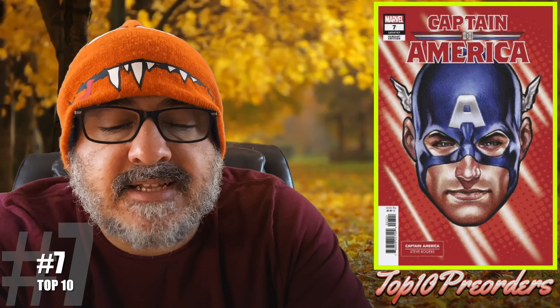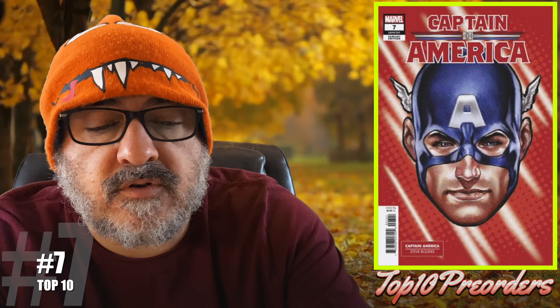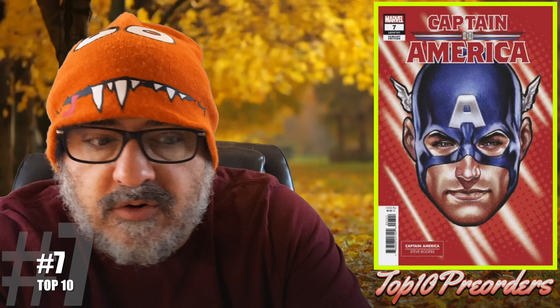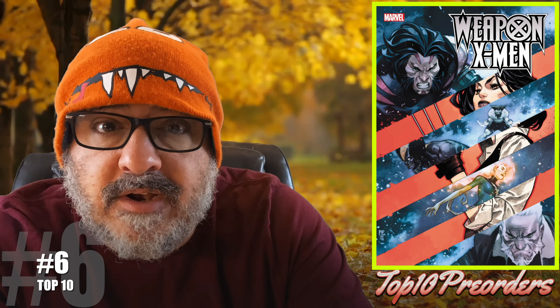Number 7 is Captain America number 7 — I'm showing you the Mark Brooks headshot. It says here he meets a strange new ally named Lila, guardian of the mysterious front door cabinet. Possible first appearance. It's a brand new arc that's supposed to ripple through the Marvel Universe — that's what they always say.